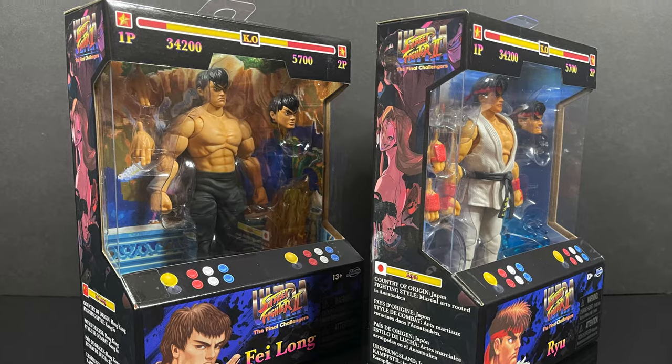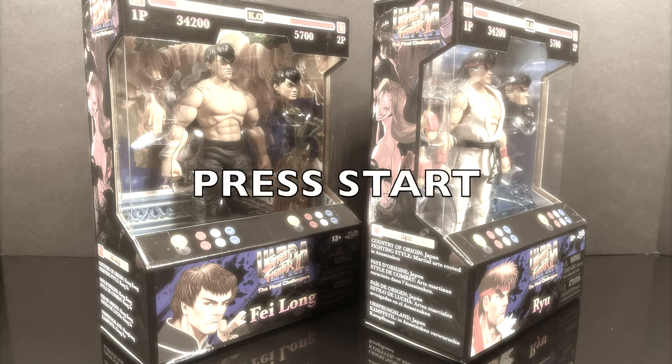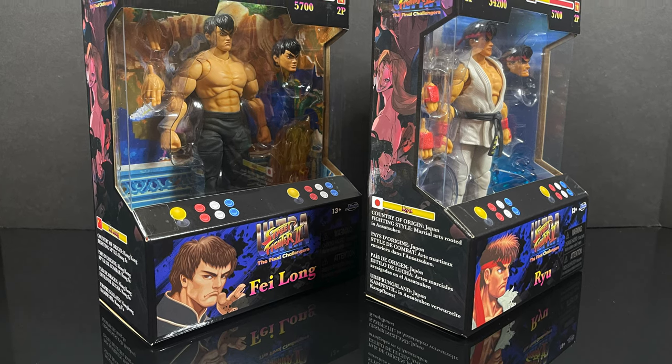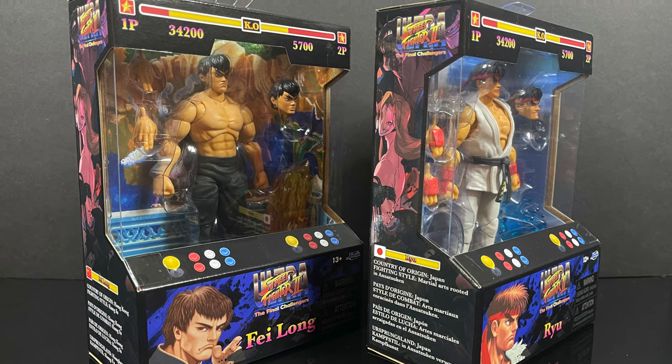Sit back, relax, grab yourself a nice hot — are you freaking kidding me? I think I have some coins here. Hold on — one, there's two. Okay, let's see. Oh god, press start — okay, there we go. Finally! This is a look at the brand new Street Fighter 2 Ultra six-inch action figure line Wave 1 by Jada Toys.